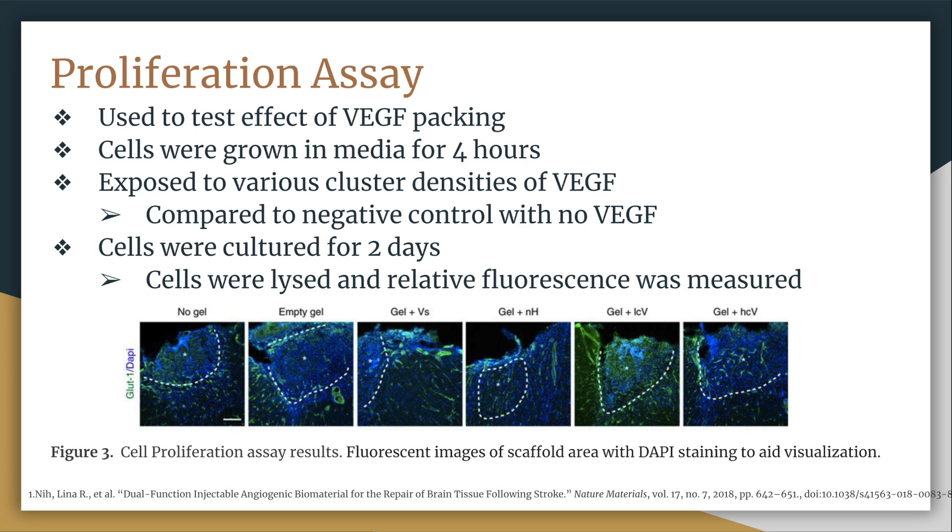To perform this assay, cells were grown in media for four hours, then exposed to various cluster densities of VEGF and compared to a negative control with no VEGF and no scaffold. The cells were cultured for two days, then lysed and relative fluorescence was measured. Greater fluorescence indicated more dead cells, which meant there was more growth in those samples.